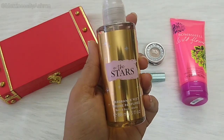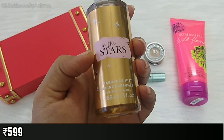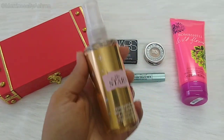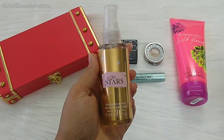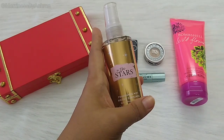Then the next in the box we have this Bath & Body Works Body Mist. This one is in the variant In The Stars. It's 88 ml and this is how the packaging is. I'm not going to open this right now because I currently have 4-5 mists which I'm trying to finish off as soon as I can. This one I'm going to keep aside for gifting.